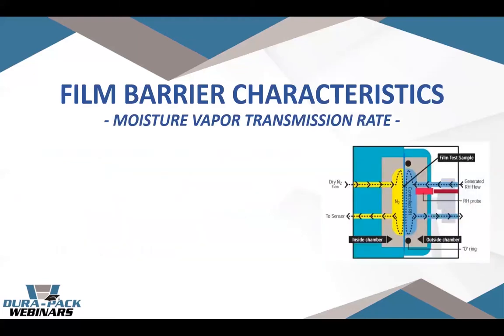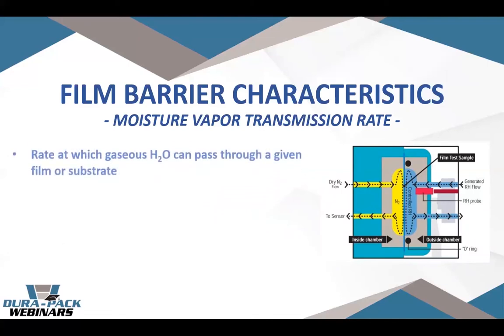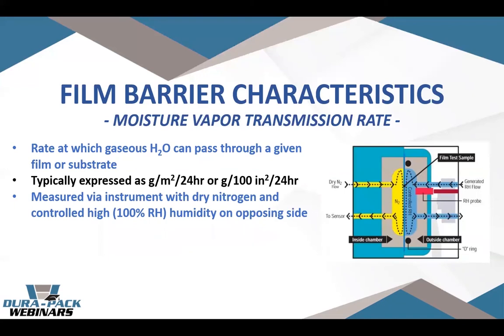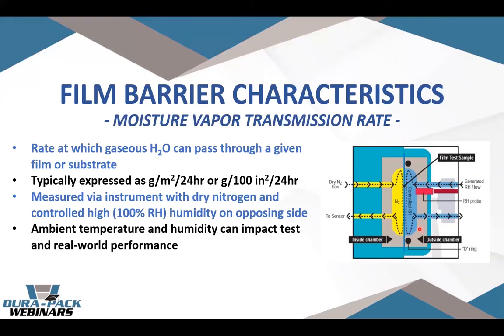Another key film barrier characteristic is MVTR — moisture vapor transfer rate — which is the rate that gaseous H2O can pass through a film or substrate. This is expressed in grams per meter squared over a 24-hour period, or grams per 100 square inch area in a 24-hour period. Testing uses a dry nitrogen supply on one side and controlled relative humidity on the other, with sensors measuring the level of humidity that permeates the film. Just like OTR, ambient temperature and humidity must be taken into consideration.